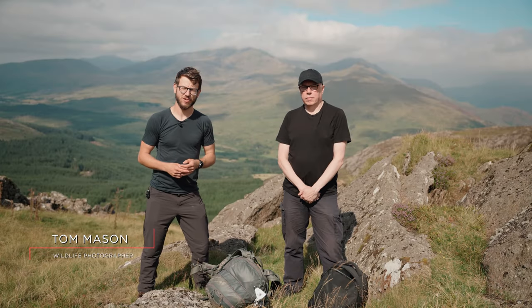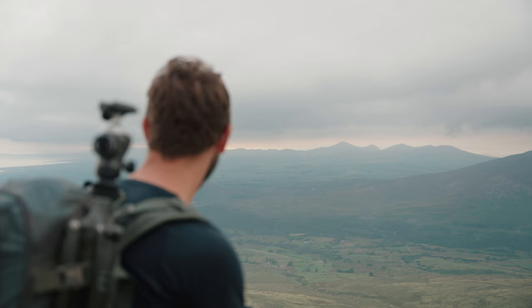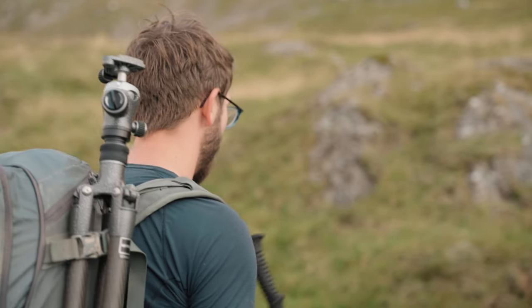Hi, I'm Tom Mason. I'm a professional wildlife and nature photographer. I specialise in environmental portraits of animals and remote camera track photography.